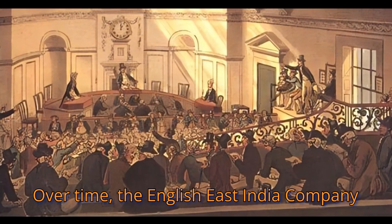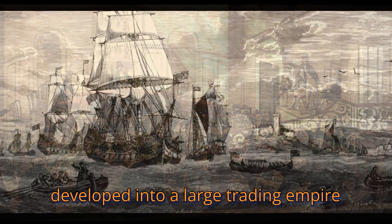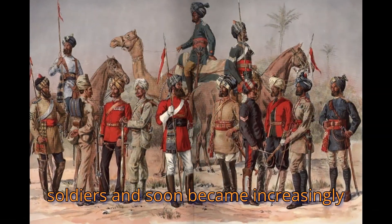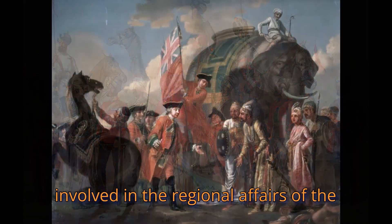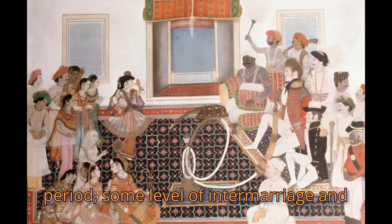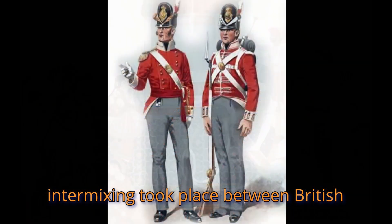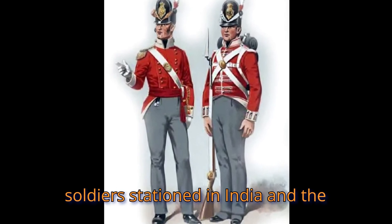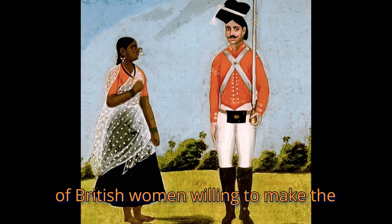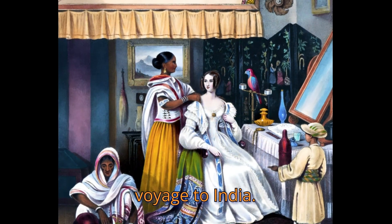Over time, the English East India Company developed into a large trading empire with a private army of over 200,000 soldiers and soon became increasingly involved in the regional affairs of the Indian subcontinent. During this period, some level of intermarriage and intermixing took place between British soldiers stationed in India and the native Indian population, due to the lack of British women willing to make the voyage to India.